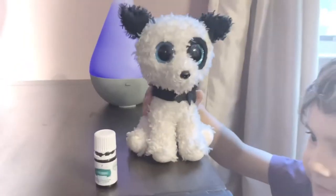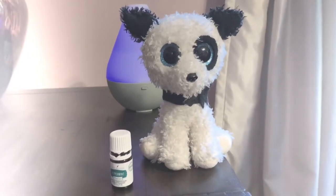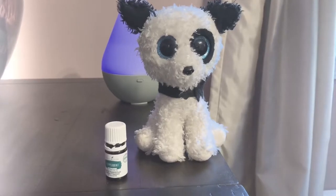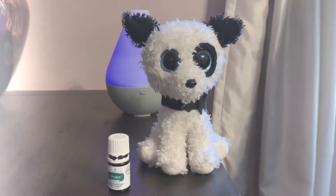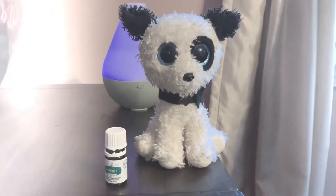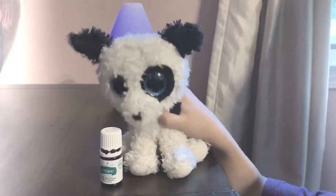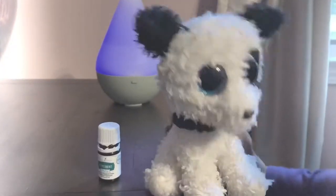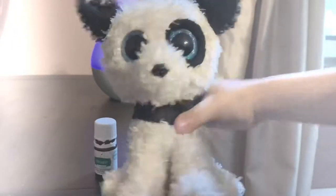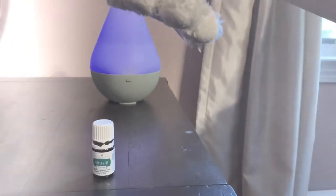You can add one to two drops of peppermint Vitality to a glass of water and enjoy the fresh, minty taste daily. You could also take one to two drops of peppermint Vitality in a vegetarian gel capsule after mealtime to help support normal digestion. You can also add one drop of peppermint Vitality to herbal tea to boost the flavor and help maintain the efficiency of your digestive system.